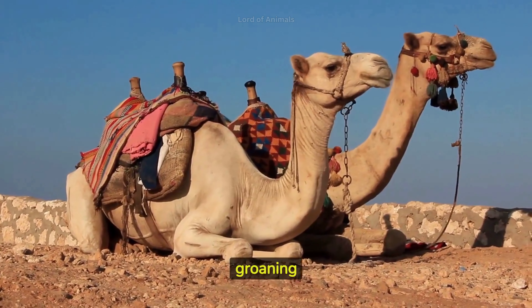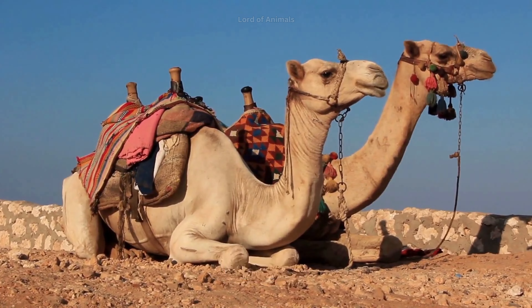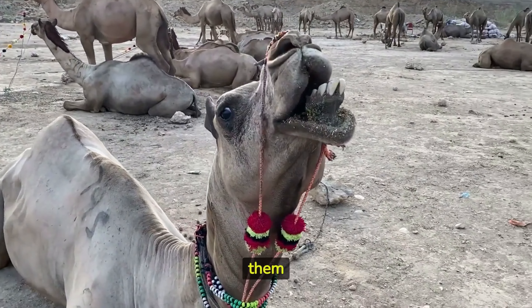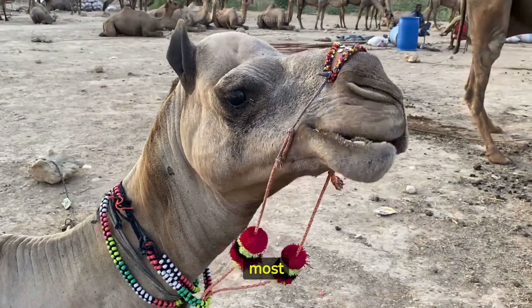The distinctive grunting and groaning noises camels make are not coming from their throats, but from their stomachs. Camels have thick lips that allow them to eat tough and thorny desert plants, including cacti, which would harm most other animals.